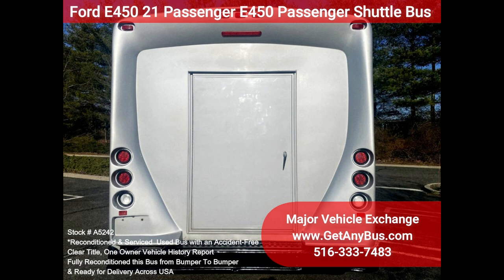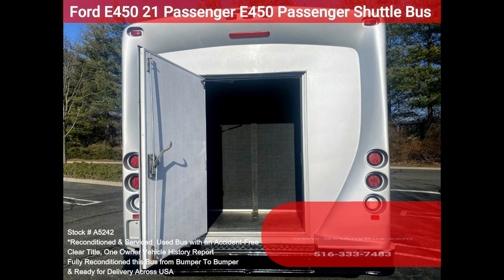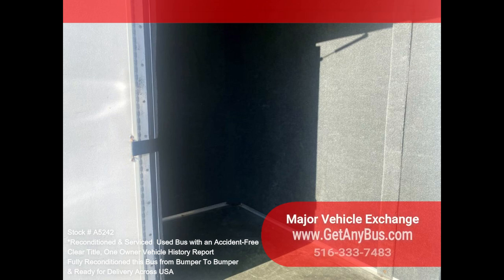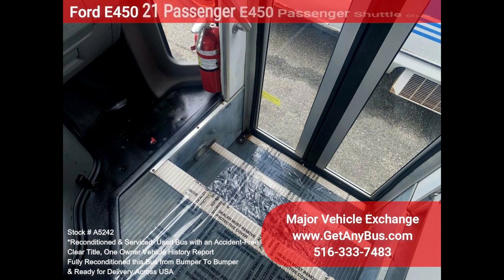Also ideal for transit shuttle operators, teams, office and worker transport, and much more. This is the perfect shuttle bus to start your transportation business, easily converted for other business uses. It drives smoothly and handles well — this bus is well equipped and ready to go.